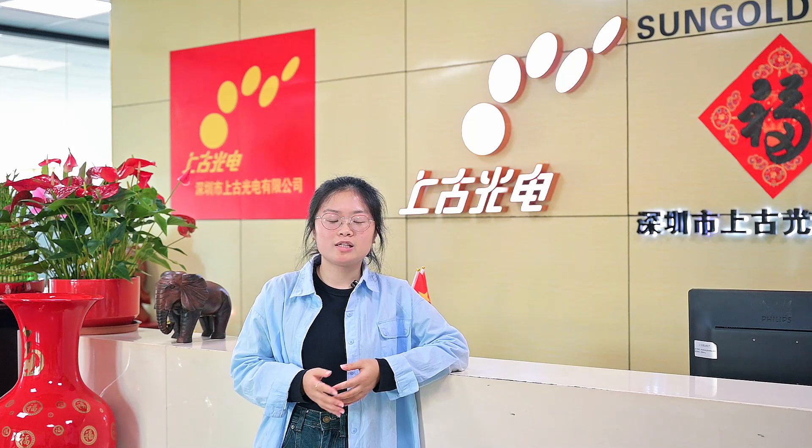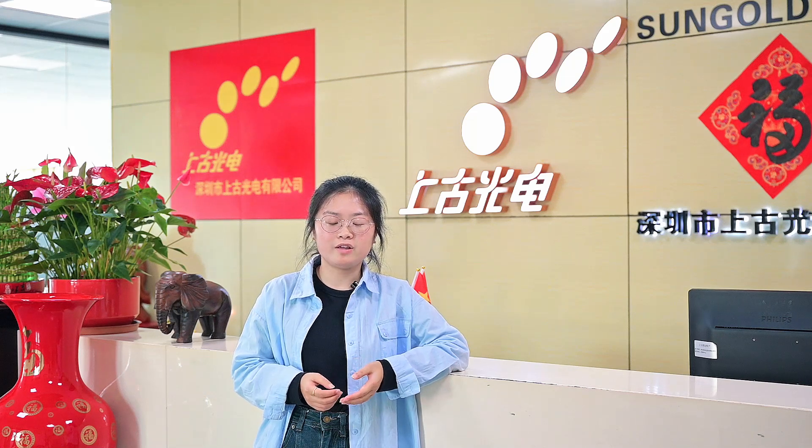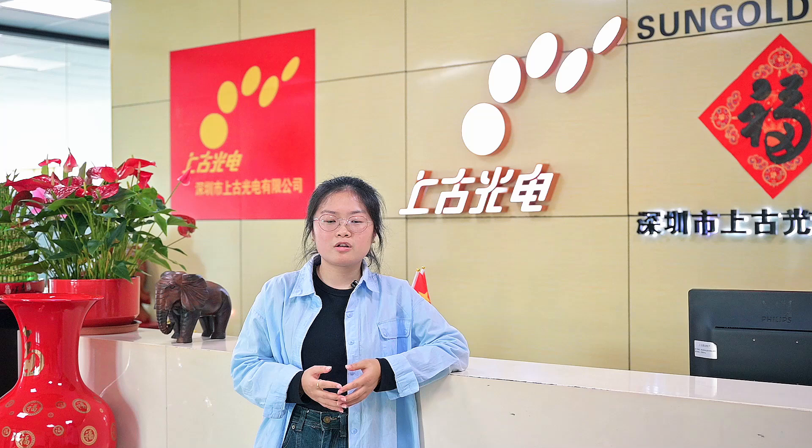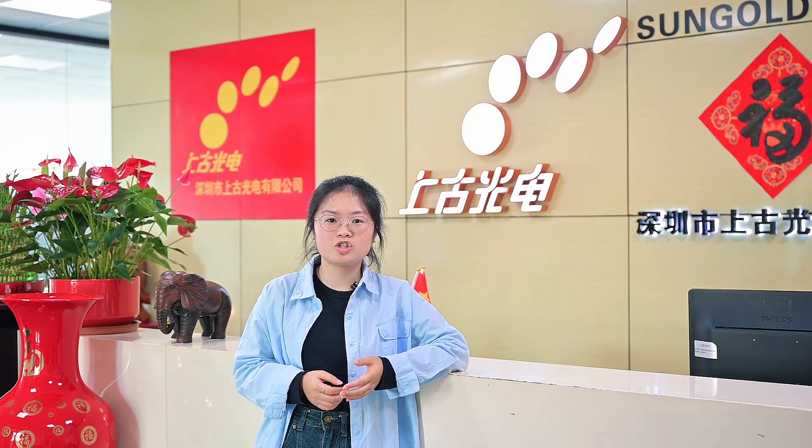TUV certification is one of the most authoritative evaluation standards in the photovoltaic industry. It signifies comprehensive recognition of product innovation, quality, and reliability. The successful certification means that Xiongol's products maintain a leading position globally in terms of technology, quality and reliability in the photovoltaic industry.